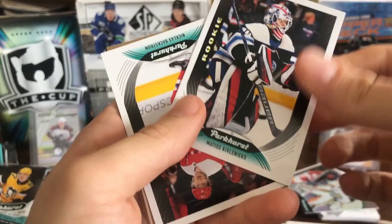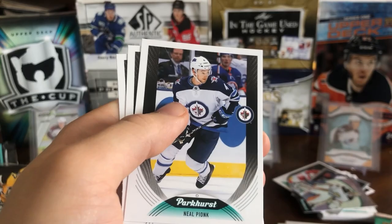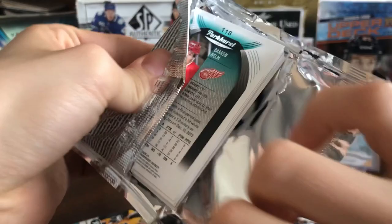We've got Evander Kane, Colin Miller, Pierre-Luc Dubois, another Matisse Kivlenick's rookie — that's our second one. We've got a Nicholas Backstrom short print, Christian Dvorak gold, and another Matisse Kivlenick's prominent prospect — so he's been all over this break. Neil Pionk, Miles Wood, and Sean Monaghan. So now we're down to our last five packs. Hopefully we can still pull an autograph, but the odds are definitely against us.